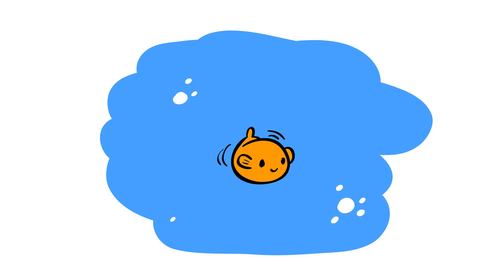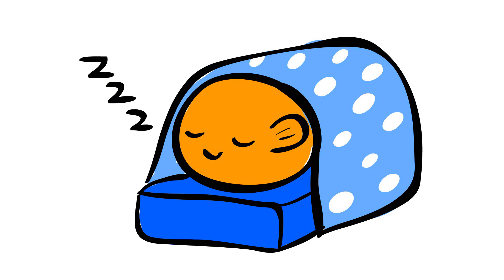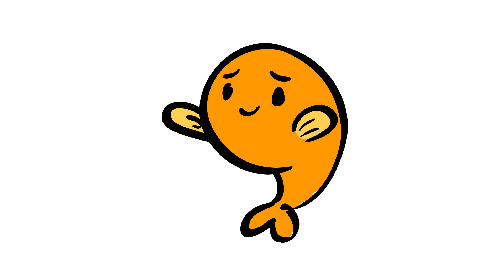Although they do have to swim a lot, fish do sleep, but it probably looks different than how you'd normally picture an animal sleeping. Unlike other animals, most fish don't have eyelids, so they don't close their eyes to sleep. They also don't lie down when they take a nap. So, how do fish sleep?